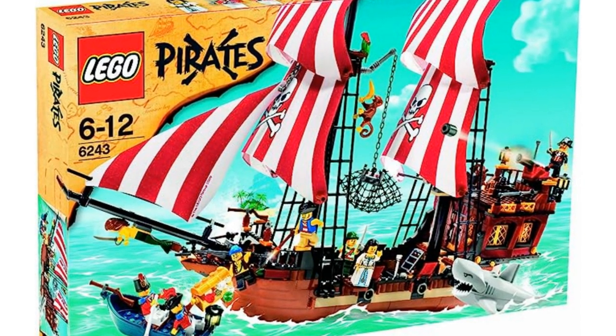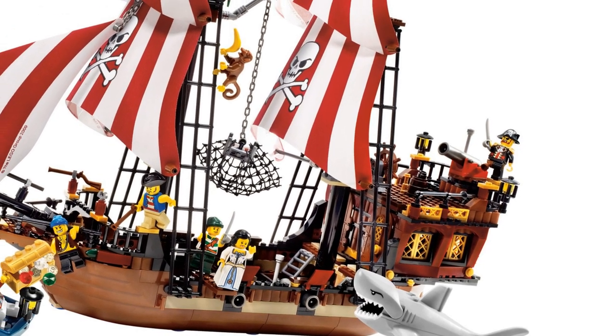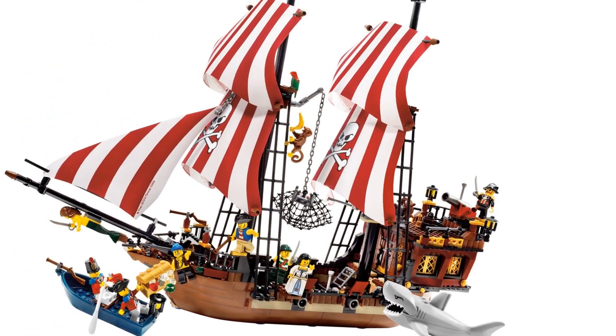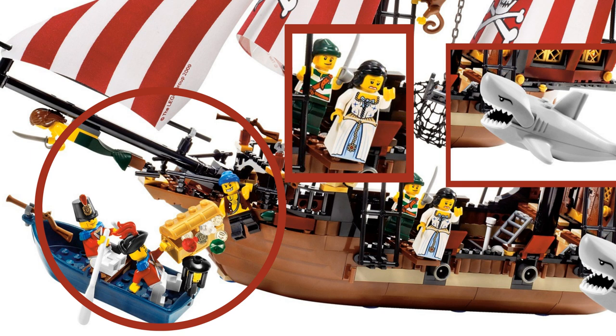At number 5 we have Brickbeard's Bounty, item number 6243, released in 2009 with 592 pieces. Similarly to the Brick Bounty, red and gold feature heavily in the design. This ship has a mermaid figurehead, a net which could be raised and lowered, and a golden treasure chest full of gems. The narrative is that pirates have kidnapped the admiral's daughter and the soldiers are there to rescue her before she's made to walk the plank — though in the image the soldiers seem far more interested in the treasure chest.